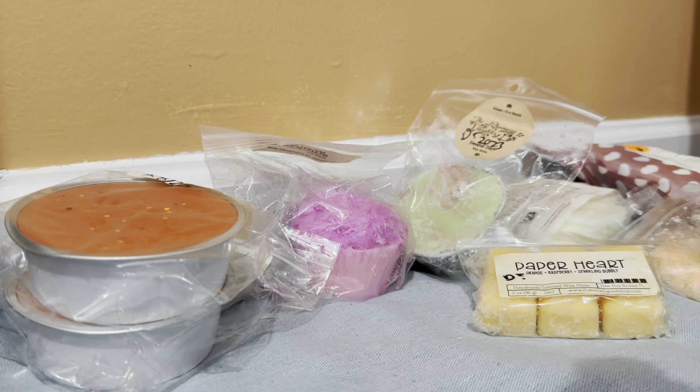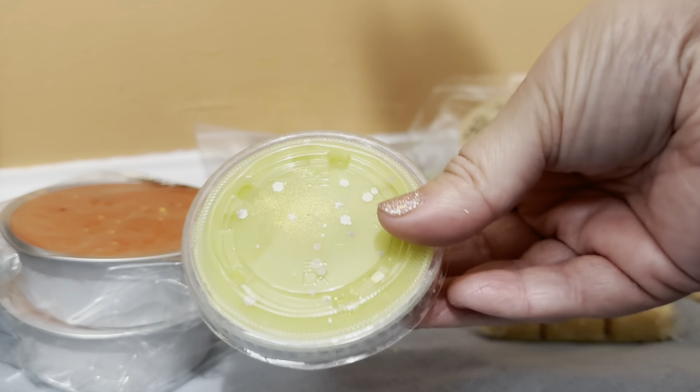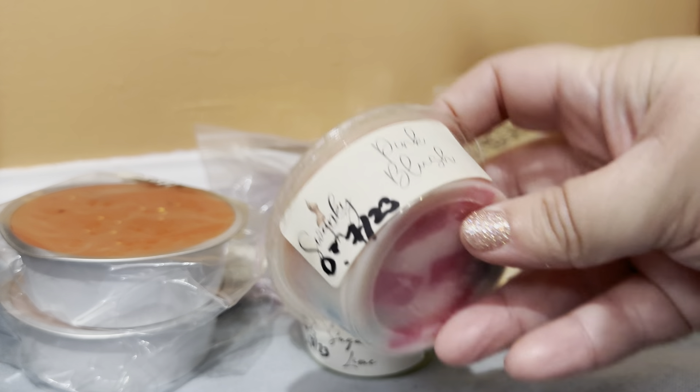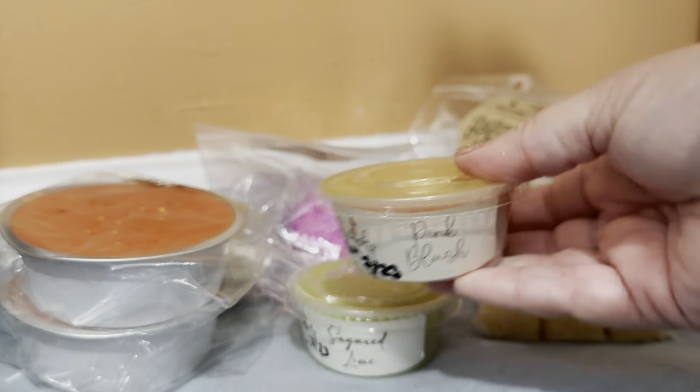Then two large or jumbo scent cups also from Swanky. The first one is in Sugared Lime, received in an order in August 2023. And then I received the other one in a de-stash in July 2023 — this one is in the scent Pink Blush. So cute.